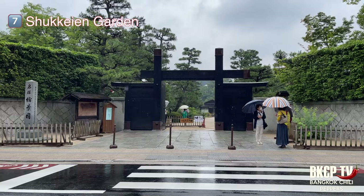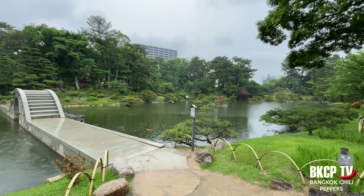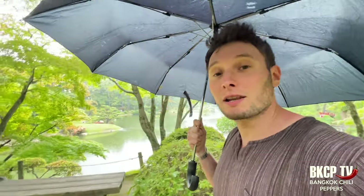A new day started. I decided to visit Shukkeien Garden. The name means 'scenery garden' and its design mimics various natural landscapes on a smaller scale. This place is really relaxing — I really love it.